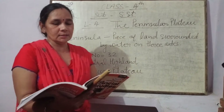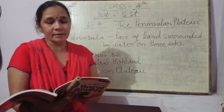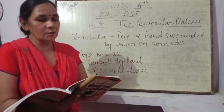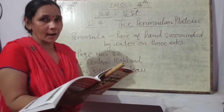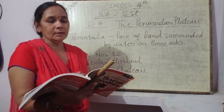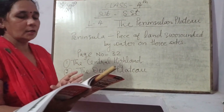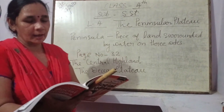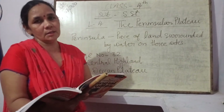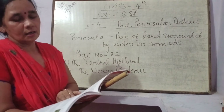The Deccan Plateau is surrounded by the Western and Eastern Ghats. Deccan Plateau की दोनों sides — Western Ghats और Eastern Ghats से वो surrounded है। These Ghats meet each other at the Nilgiri hills। To the south of Satpuda range flows the Tapti river, and like Narmada, this river also flows into the Arabian Sea।